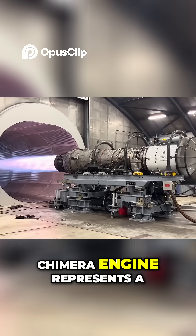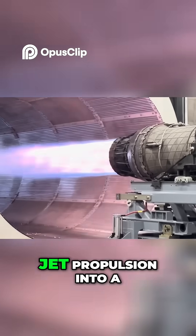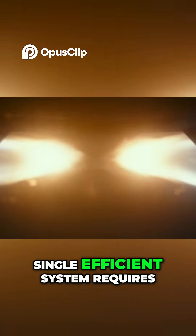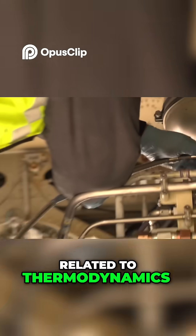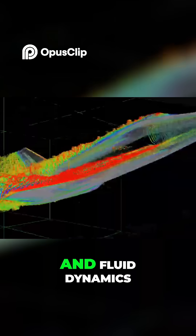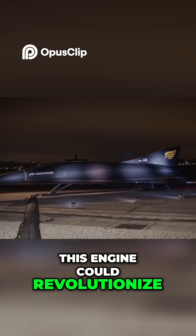The development of the Chimera engine represents a major technological challenge. Combining different types of jet propulsion into a single, efficient system requires solving complex engineering problems related to thermodynamics, material science, and fluid dynamics. However, if successful, this engine could revolutionize air travel.